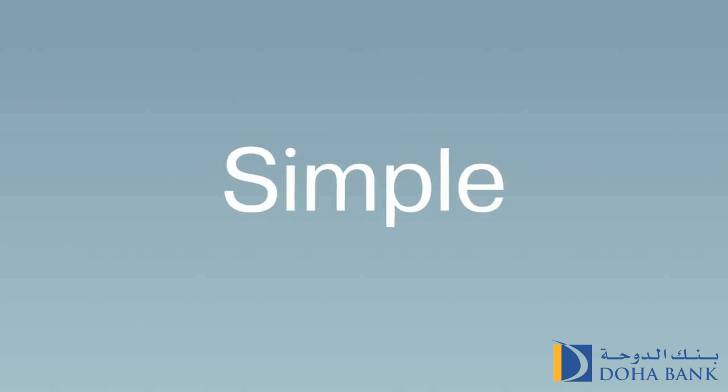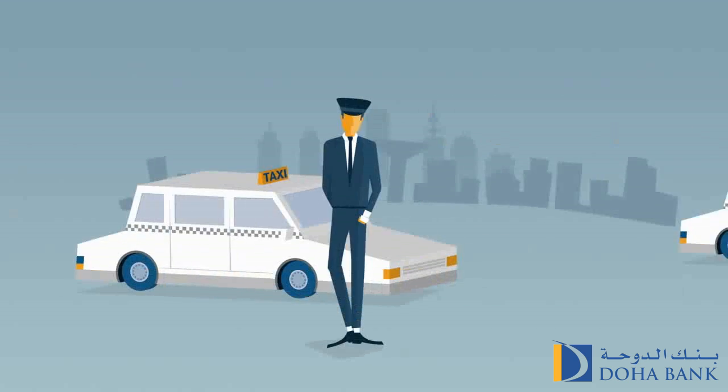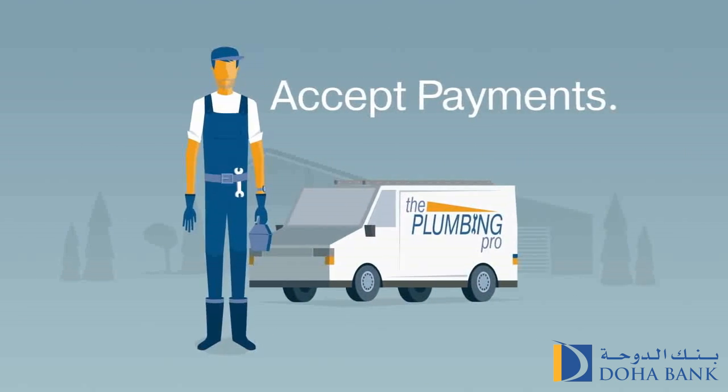It's simple, easy to sign up, and your business can go from strength to strength. And now everyone can accept payments anytime, anywhere.